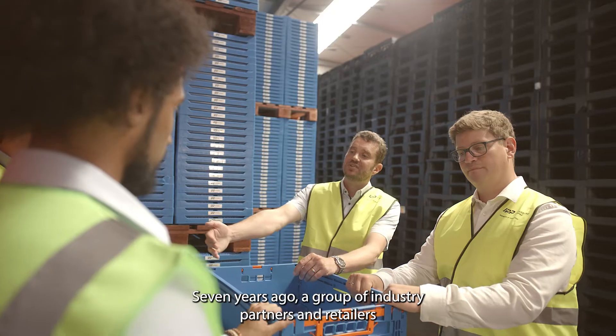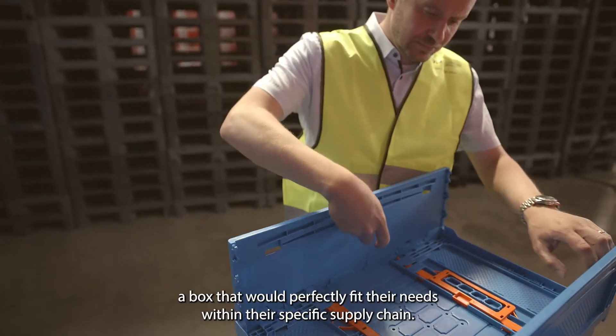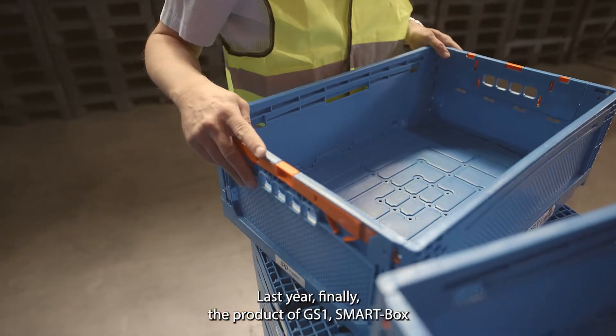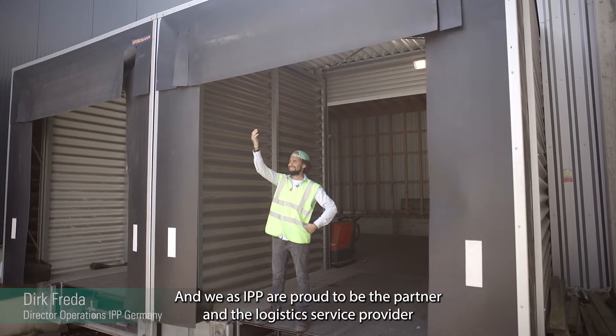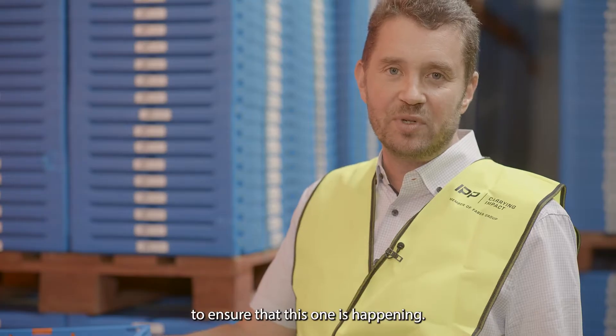7 years ago a group of industry partners and retailers teamed up under the umbrella of GS1 to develop a box that would perfectly fit their needs within their specific supply chain. Last year, finally, the product — the GS1 smart box — went live and became part of their supply chain, and we as IPP are proud to be the partner and logistics service provider to ensure that this is happening.